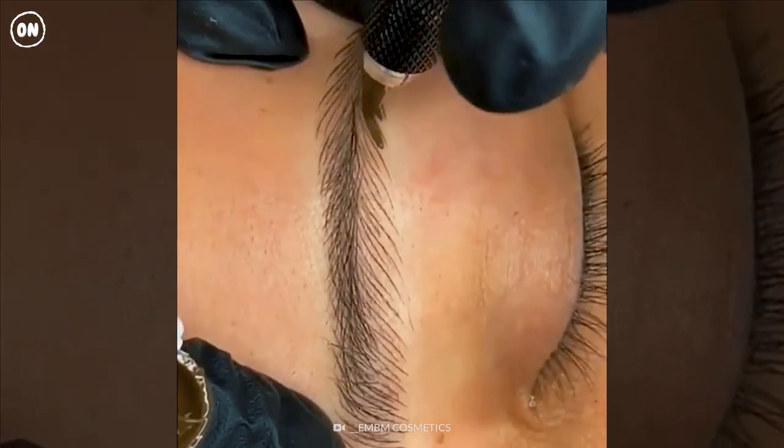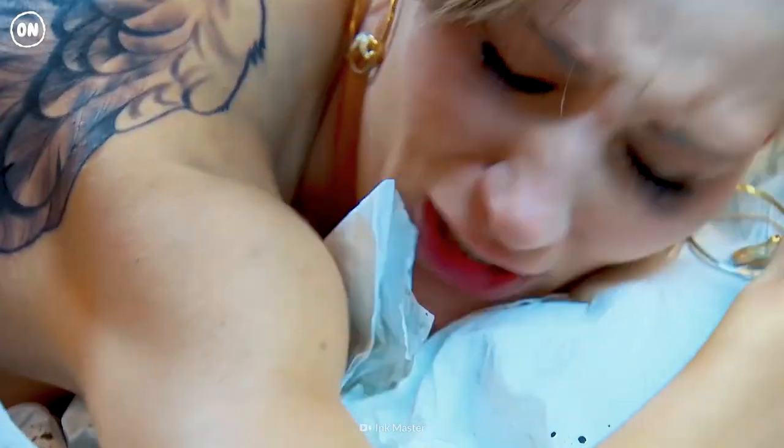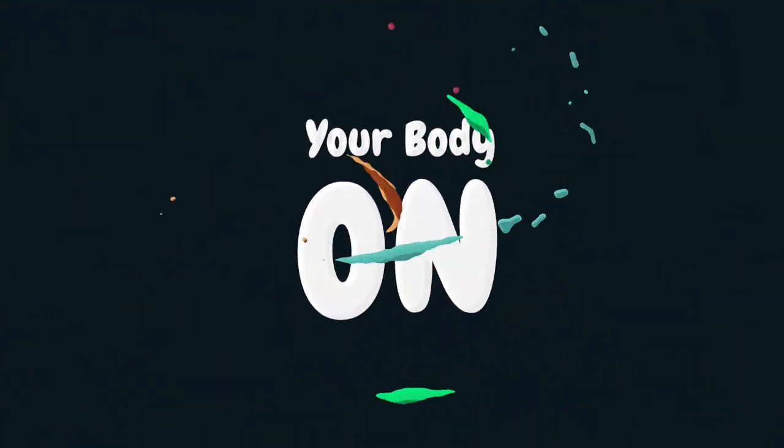Here's the thing — brows definitely aren't the most sensitive area to tattoo. Do you know which part of the body would hurt the most? Let's find out on another episode of Your Body On.